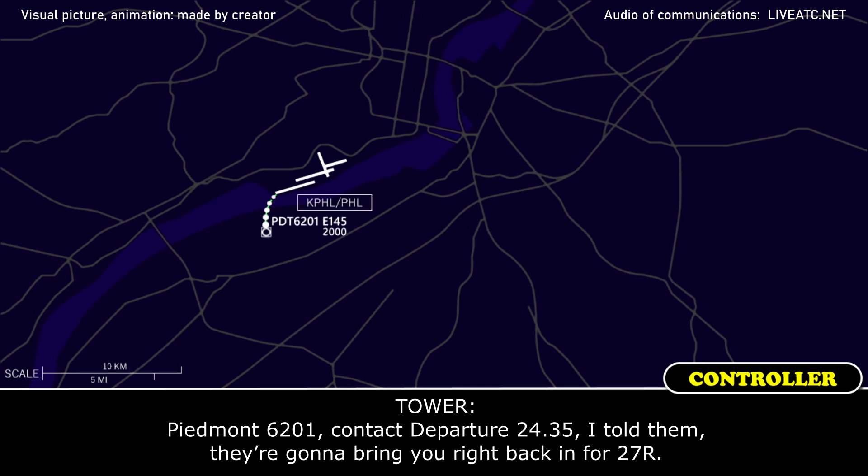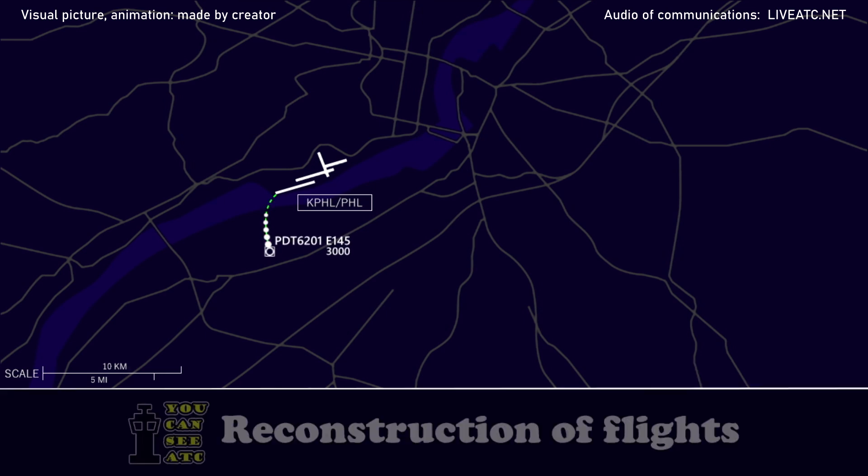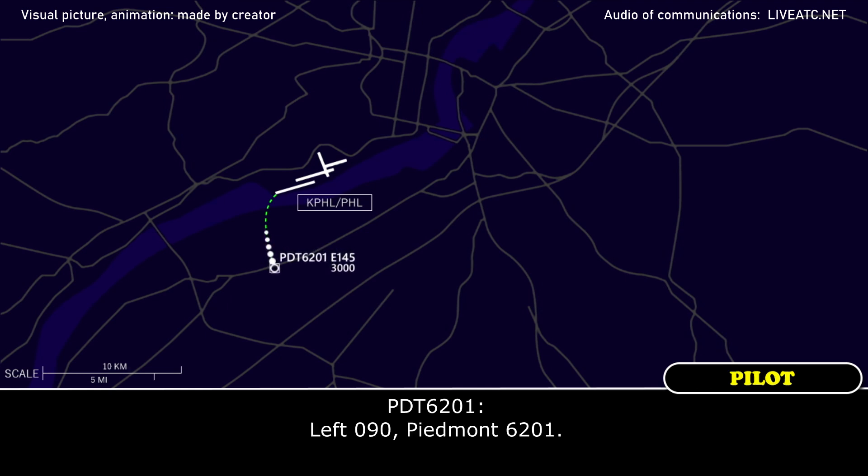Piedmont 6201, contact departure 124.35. I told them they're going to bring you right back in for 27L. Alright, over to departure, Piedmont 6201. Piedmont 6201, if you're up, turn left heading 090. Left 090, Piedmont 6201.